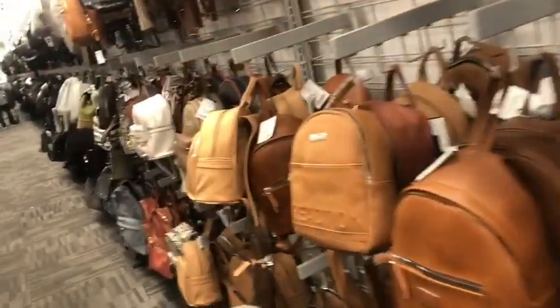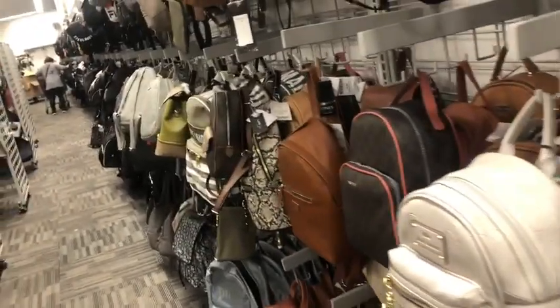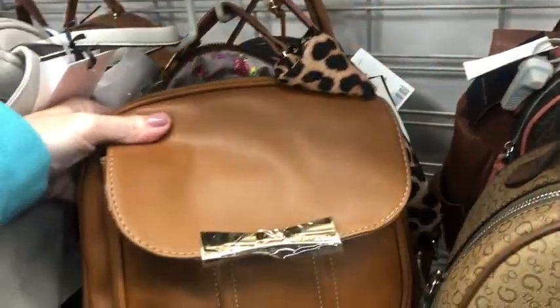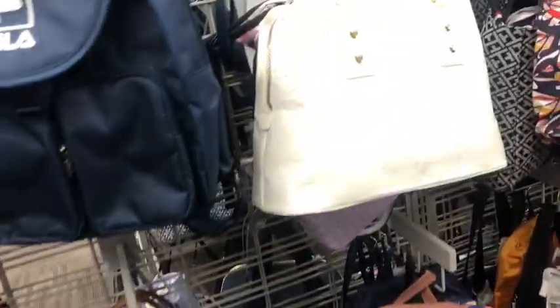Holy guacamole, the backpacks! I saw in the news that backpack purchases are much higher than handbag purchases this past year. A lot of people are doing backpacks instead of handbags and purses now — probably because of back issues, maybe. It's just easier, an easier option, more comfortable for some.